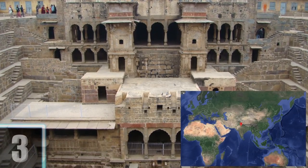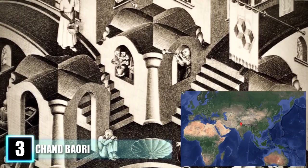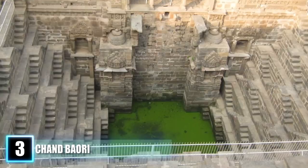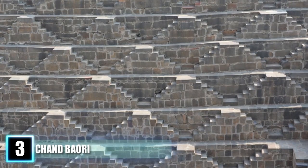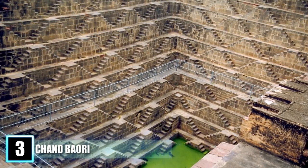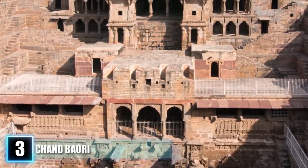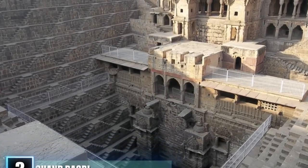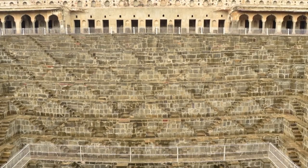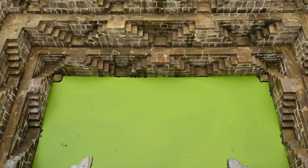Number 3: Chand Baori. In Abhaneri, India, there is one of the world's largest stepwells, and its design would have left even the likes of artist M.C. Escher's head spinning. Built in the 9th century, Chand Baori is considered the deepest stepwell on earth, going down over 100 feet. What makes this stepwell so amazing is the intricate design put into its steps. Located next to the Harshat Mata Temple, the well is made up of thousands of symmetrical steps that form repeating pyramid and diamond-shaped patterns. These Indian architects of the Middle Ages knew that the precisely calculated dimensions of the stairs would allow the stepwell to retain more water for a longer period of time.